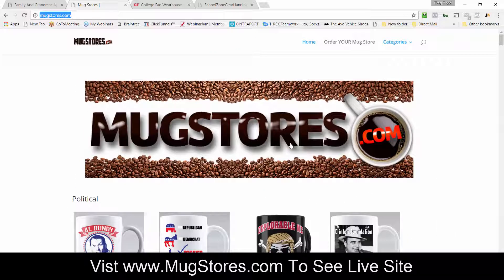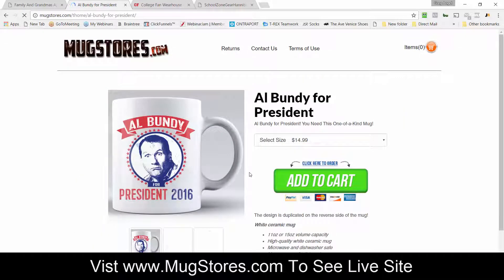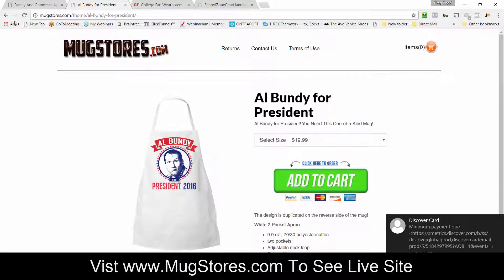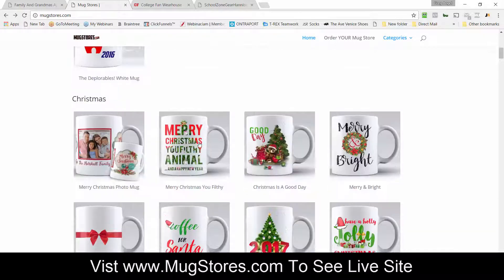Hey this is Greg and I want to give you a demonstration of another very popular done-for-you storefront called mug stores. With mug stores it's a store with nothing but mugs in it. You can create and add t-shirts and other products as well, but it primarily focuses on mugs and there are over 700 mugs in here.